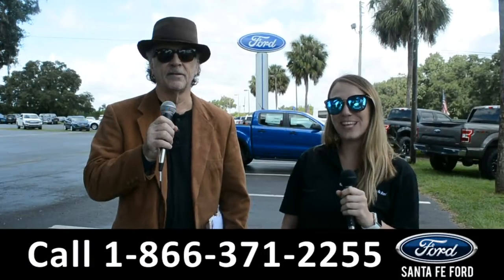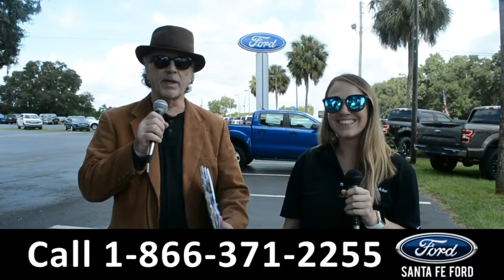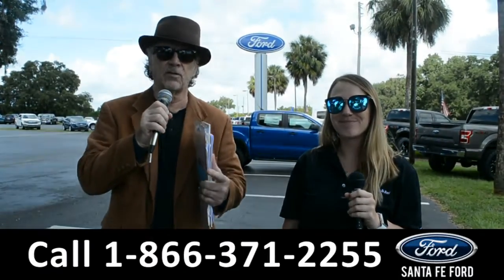Hey, this is Randi, and this is Julia. SantaFeFord.com, where we have hundreds of cars, trucks, and SUVs to choose from.